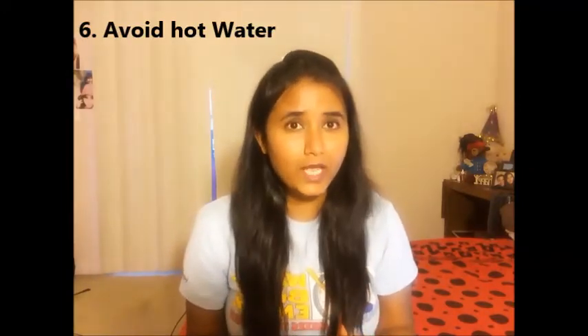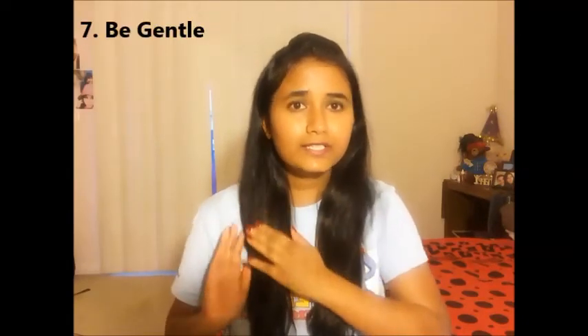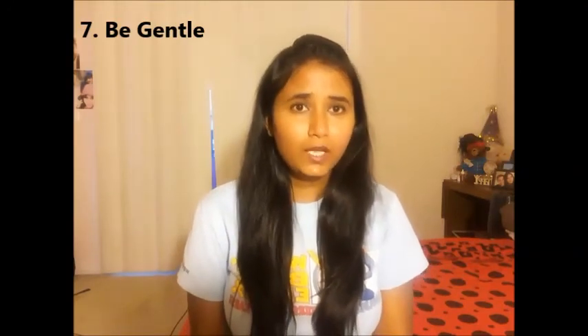I always wash my hair with cold water. If I can't sustain cold water, I at least do a cold water final rinse, because cold water helps lock in the natural moisture of the hair. I never comb my hair when wet — only once it's completely dry. I pat dry my hair using a very soft towel, gently, because rubbing the towel creates friction and can cause split ends and hair fall.